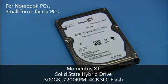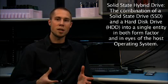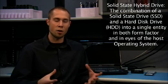Today we are going to test the Momentus XT. To give you some background on the Momentus XT and what a solid state hybrid drive is: it is a drive that has some solid state memory on it along with the original spinning HDD still. So it is a solid state memory along with a mechanical design all combined into one.